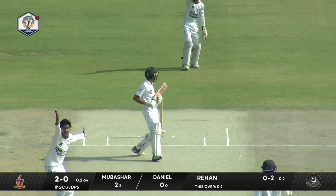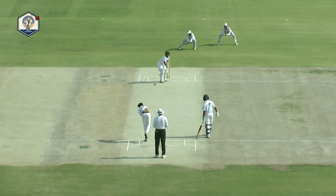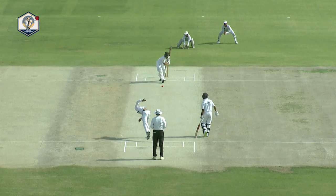Again, there's a huge appeal. Umpire says no — maybe a touch high, Shah Faisal. Maybe, maybe.